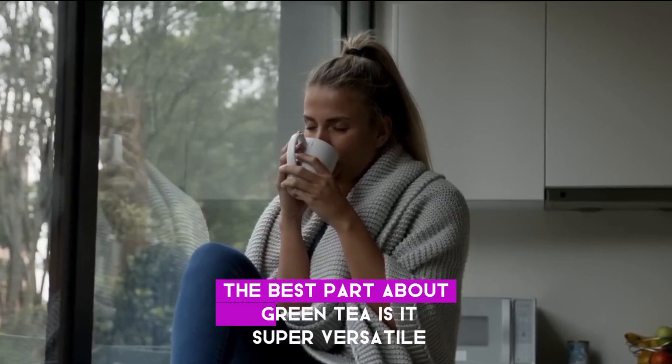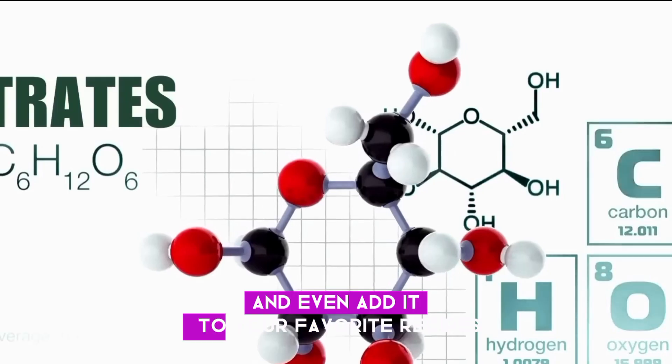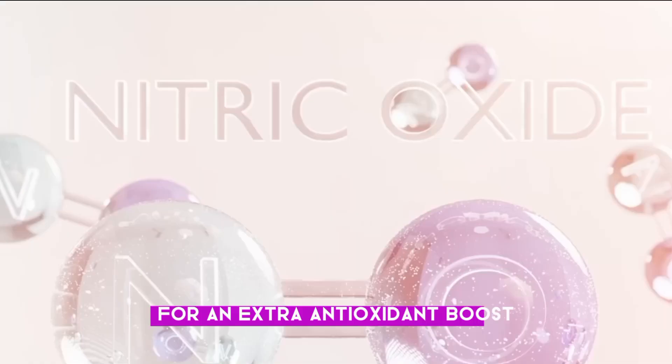The best part about green tea is it's super versatile. You can enjoy it hot or cold, plain or flavored, and even add it to your favorite recipes for an extra antioxidant boost.